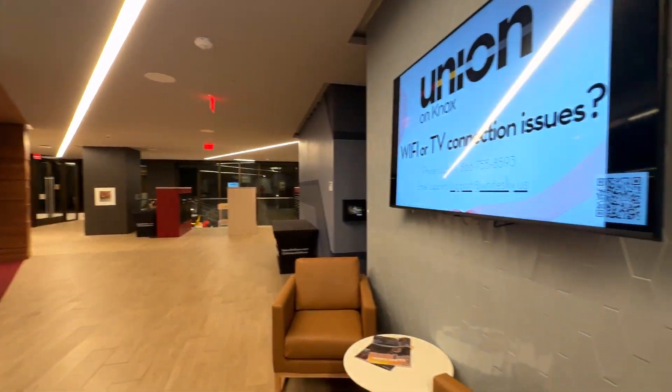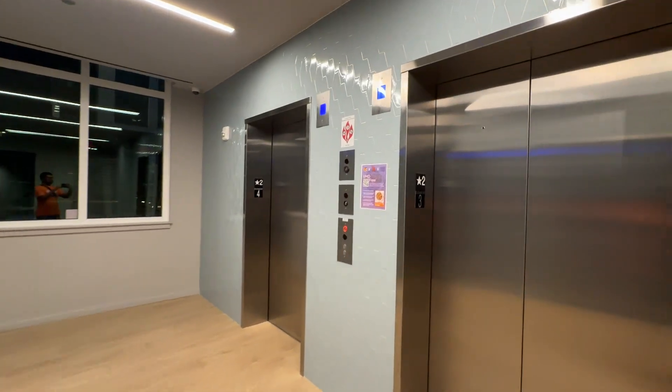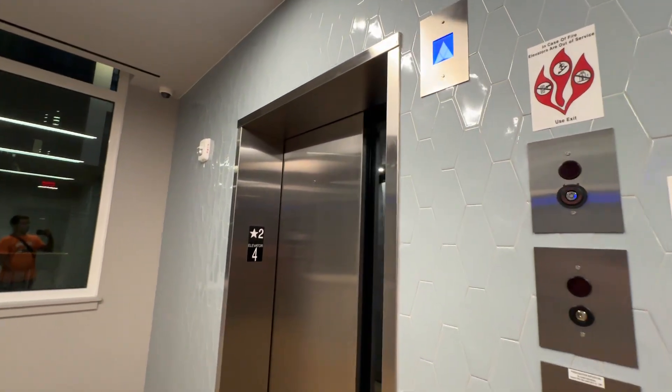We're at the brand new Union of Knox Apartments in College Park, Maryland. We got four brand new Otis Gen 3s.